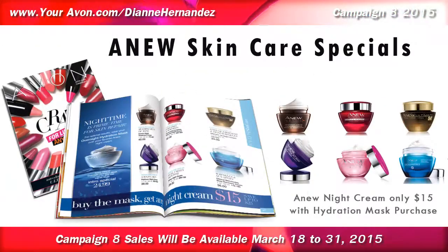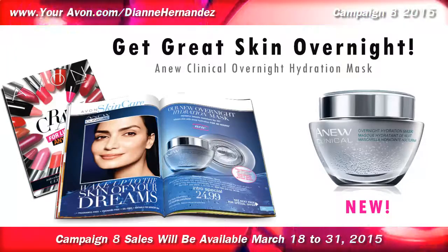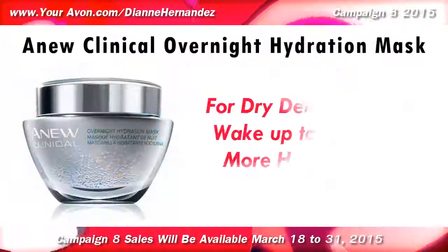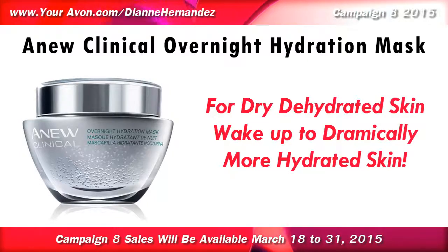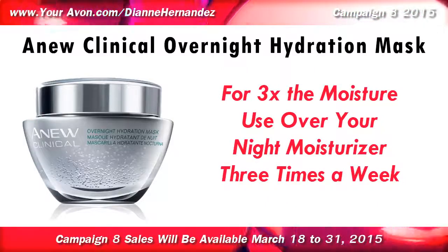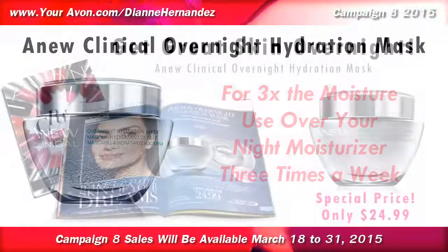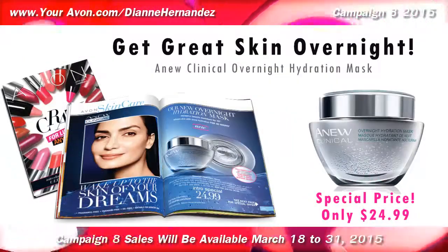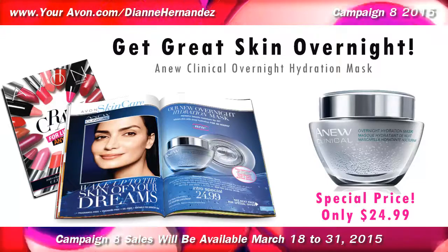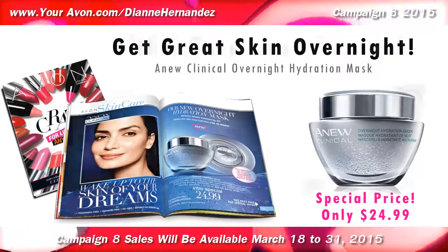Then in skincare, Anu Night Creams can be picked up for only $15 when you buy and try Avon's newest skincare treatment, Clinical Overnight Hydration Mask. If your skin is feeling dry and dehydrated, then Clinical Overnight Hydration Mask is for you. Applied over your favorite Anu Night Cream three times a week, you'll wake to dramatically hydrated and visibly younger-looking skin. Offered at a special introductory price, Anu Clinical Overnight Hydration Mask can be purchased for only $24.99 for a limited time.